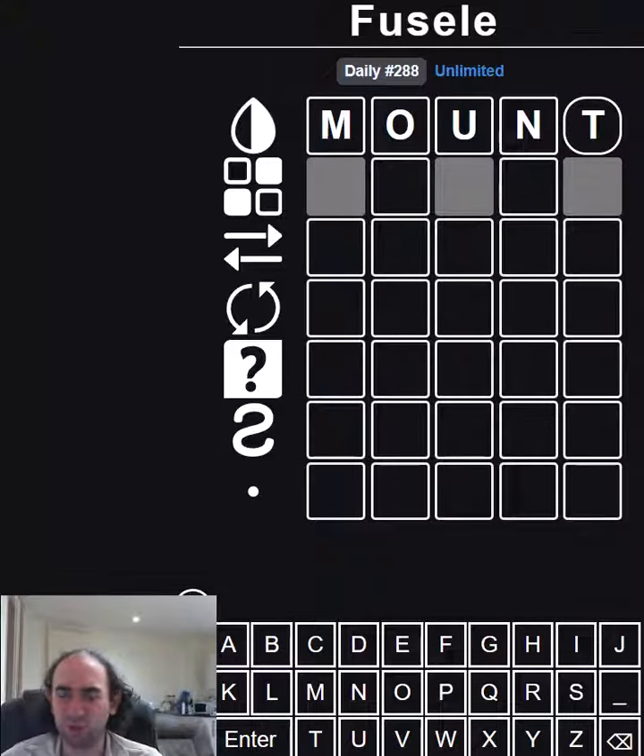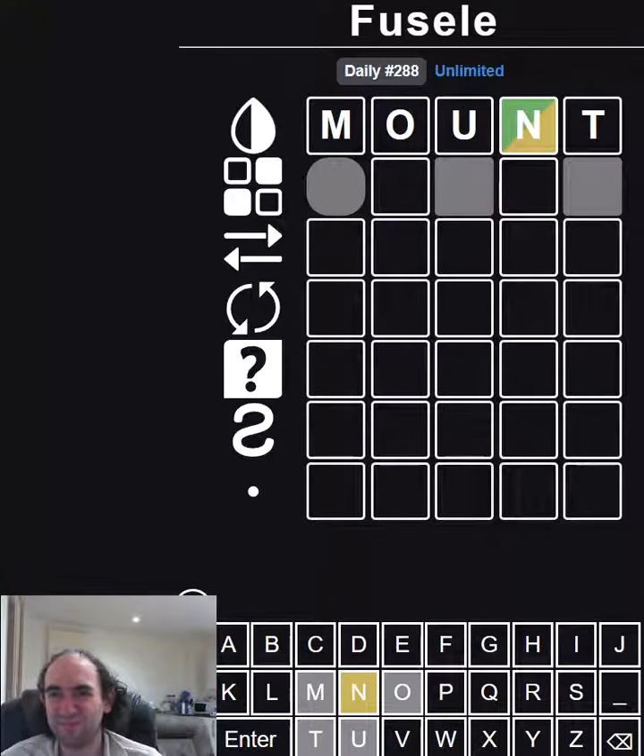I'm not going to start with the most common letters. Maybe I should, I don't know, but I've typed this now for no real reason. We've got an N, but at least we've ruled out four letters.